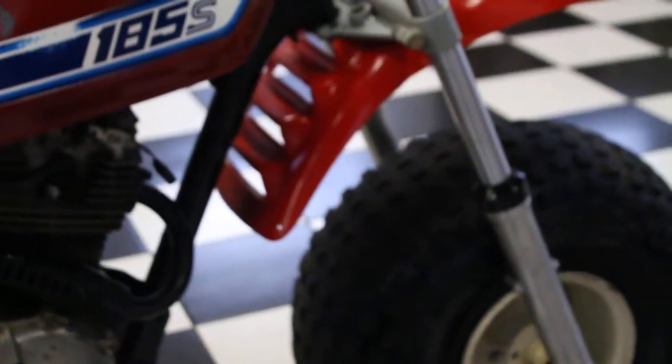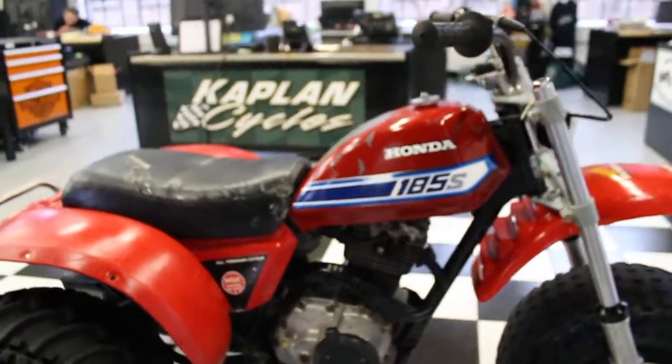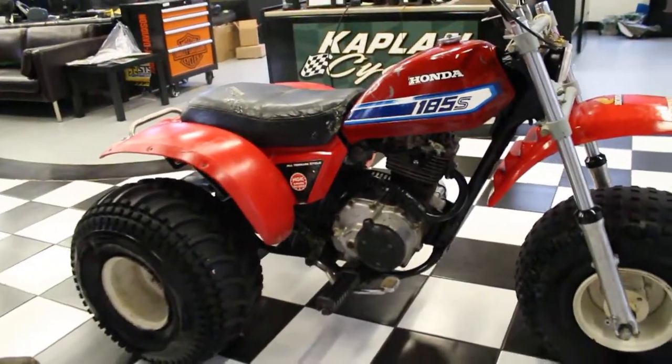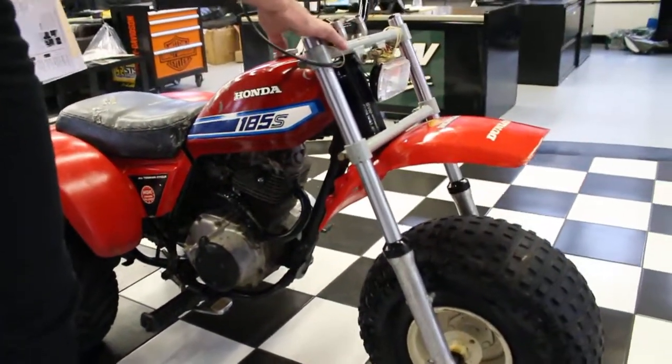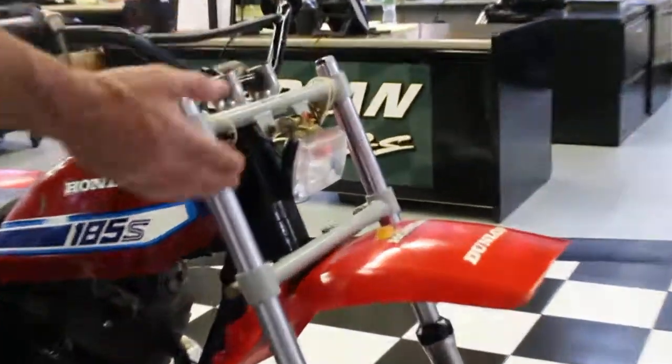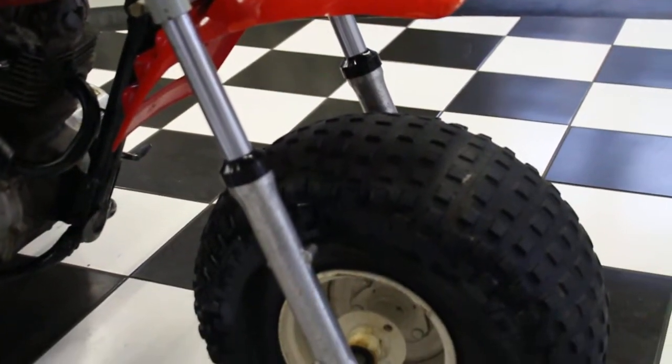This was the last of the bikes we have from the Flathead Jack collection. Flathead Jack was about 86 years old when we purchased his collection of 30 bikes. This was stored indoors. He modified the front end — it's got a custom performance triple clamp on it with some high performance forks that were a step up from the 185S forks it came with.